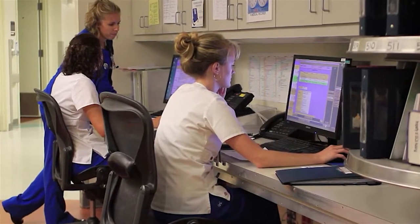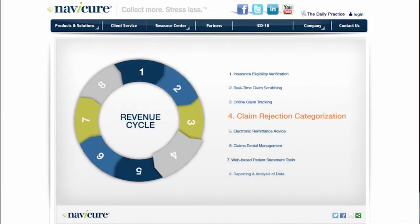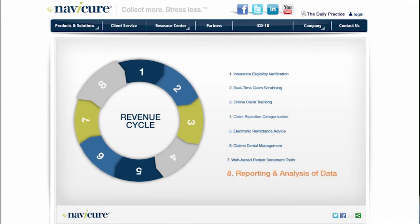My name is Donald Wilkins. I've been the director of NaviCare for approximately 11 to 12 years. NaviCare does revenue cycle management products for physicians, speeding up the process of payment for healthcare transactions and insurance transactions.